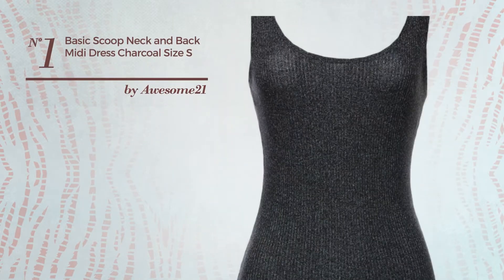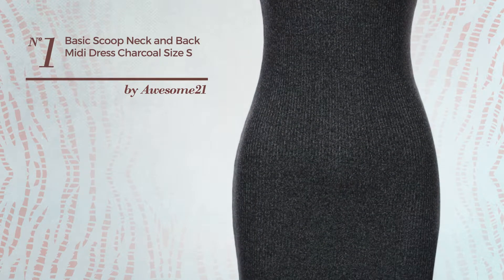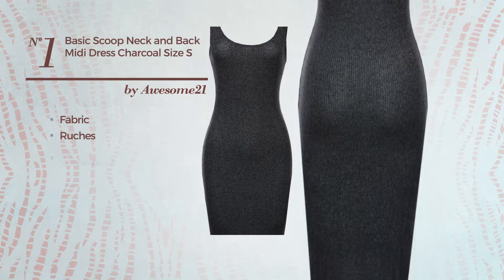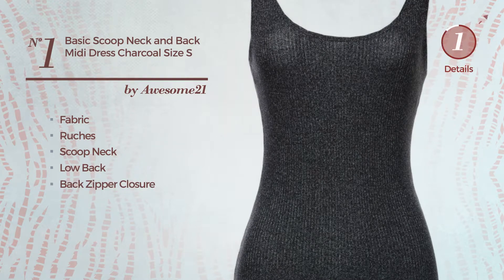Number 1. An all-professional midi-length slim fit dress. Featuring a trendy look crafted from quickly drying fabric, styled with ruches. This dress includes scoop neck, low back, and back zipper closure. Available in ten colors.